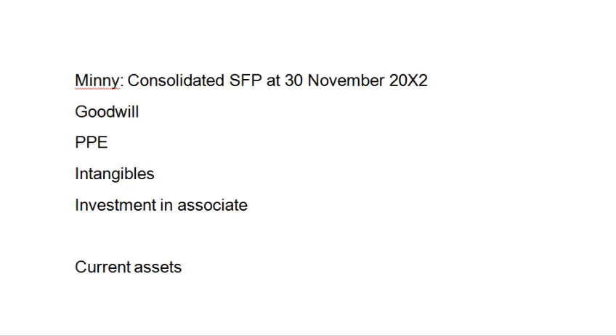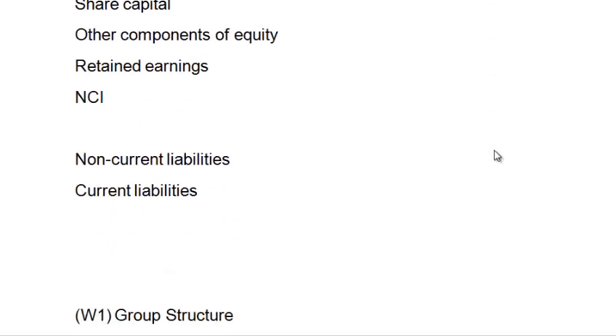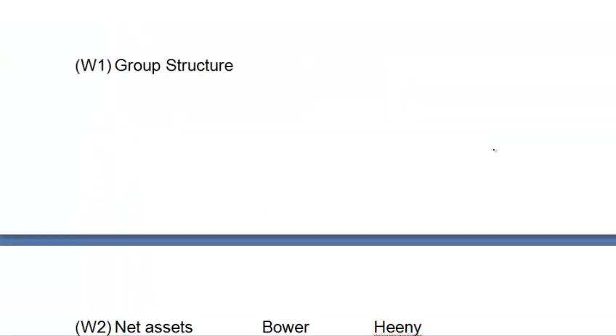I've set out a proforma consolidated statement of financial position with a group structure working, net assets, goodwill, non-controlling interest, reserves and associate — our old friends. I don't try to do anything too complicated. The first thing I'm going to do is determine the group structure.